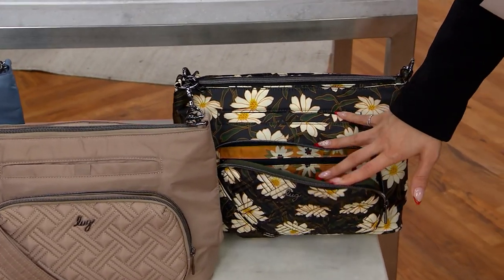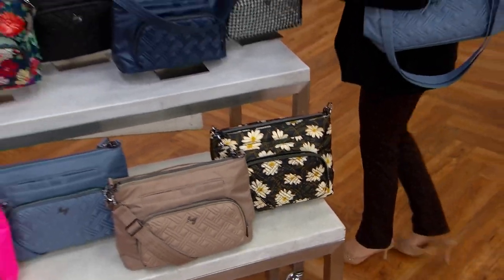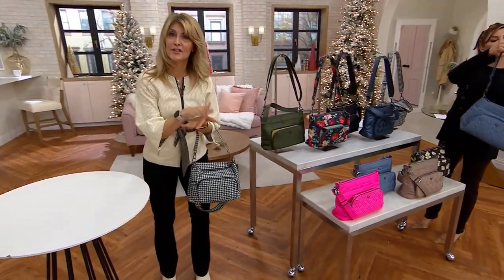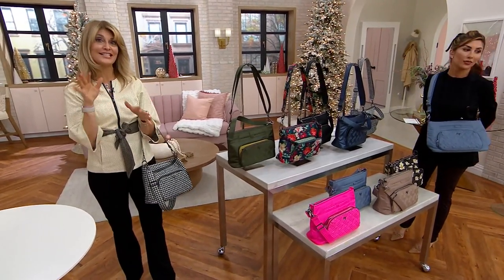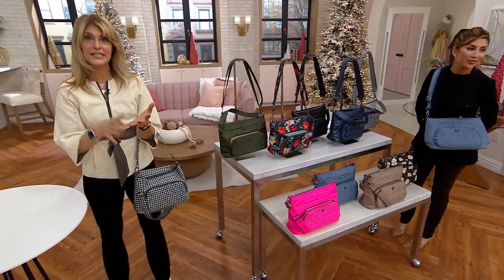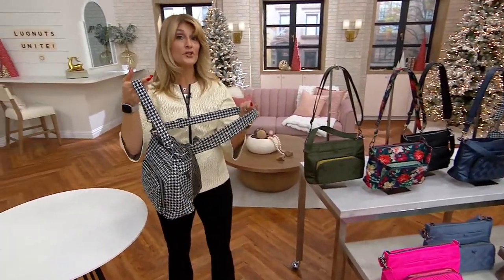So we just saw that brand new in another bag. Tell me about the Samba 2. Our lug nuts are super excited to see this and we have 400 orders already — yeah! Our lug nuts are all excited and shopping because they're seeing one of their favorite everyday crossbody bags in our newest prints. And the reason this is such a popular silhouette is it's great for every day.